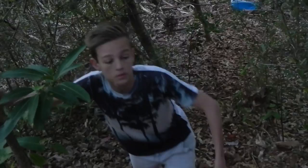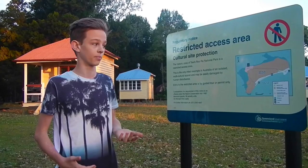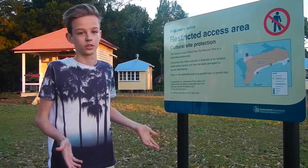It was at this moment I decided to stop beating around the bush and see the leprosy colony for myself. Unfortunately we can't go any further because this is a restricted access area, and that's because this is the only intact example in Australia of an isolated multicultural lazaretto. It could obviously be easily damaged by human disturbance, but this is the closest look that we can get.